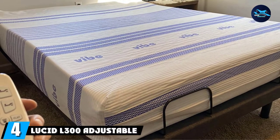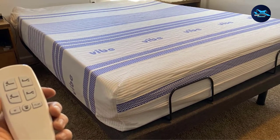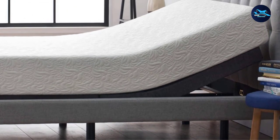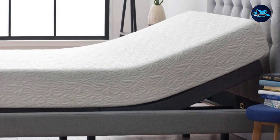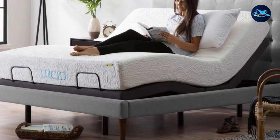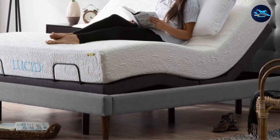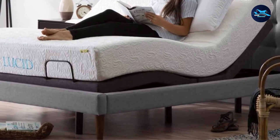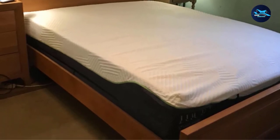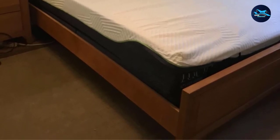At number four, we have the Lucid L300 Adjustable Bed Base. Reviewers were ecstatic, with one calling it one of the best furniture purchases they've ever made. Many are surprised by the fast setup — two 70-year-old women had it assembled and ready to use in about one hour. One convenience highlight is its wireless remote, which has a light for finding things without waking your spouse, plus a memory button that returns to your favorite position in one click.